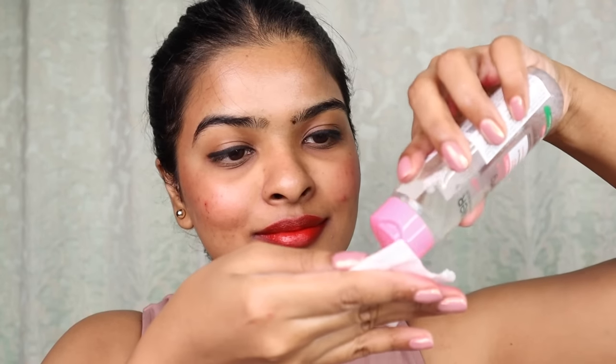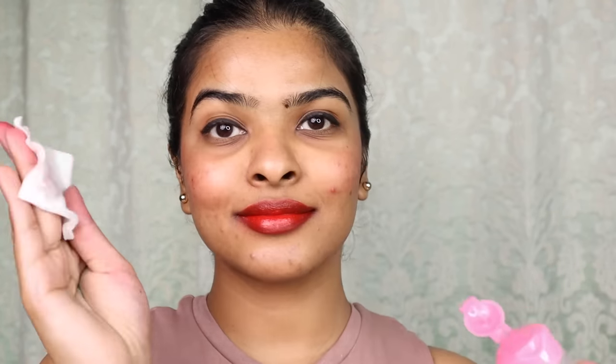A good micellar water or makeup remover is a must. This micellar water by Garnier is making a comeback on my video. If you always apply lipstick or kajal makeup, you should also use micellar water or makeup remover to remove all of your makeup. After that, double cleanse your face and do your skincare — your skin will be healthy and glowing. If you wear waterproof makeup, you can use Garnier's oil-cleansing waterproof makeup remover.